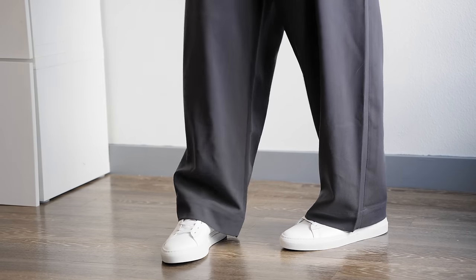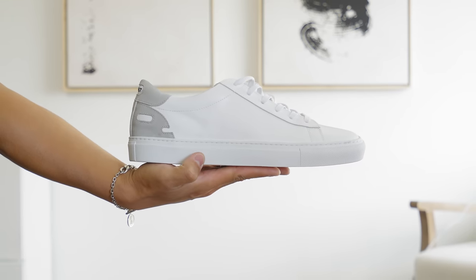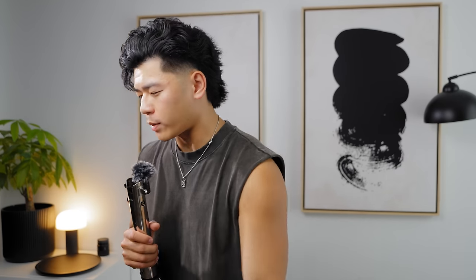I'm going with some simple white sneakers from 1587 — this one has a gray suede heel, sort of a mashup between Stan Smiths and Common Projects. I like this one a lot. I'm also friends with the owners and I like supporting my friends. Their white leather sneakers I wear them non-stop.